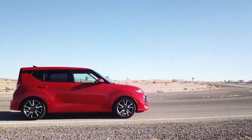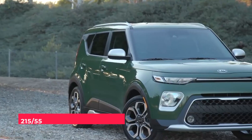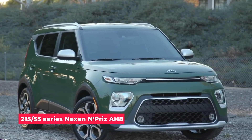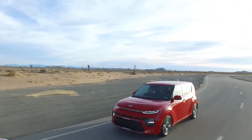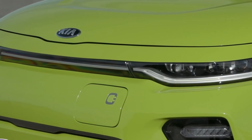All Soul EVs ride on model-specific 17-inch alloy wheels, wrapped in 215/55-series Nexen N-Priz AH8 all-season tires. Just like the regular Soul, the EV will be available in a range of color options, including seven two-tone choices.